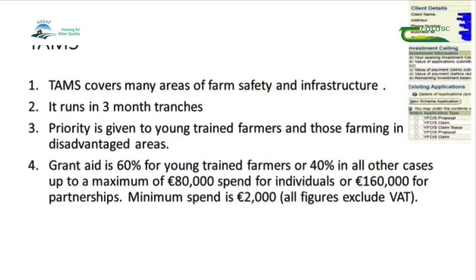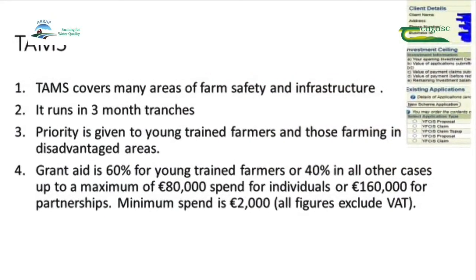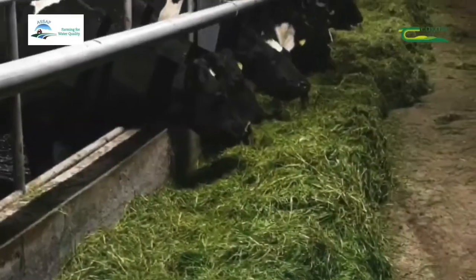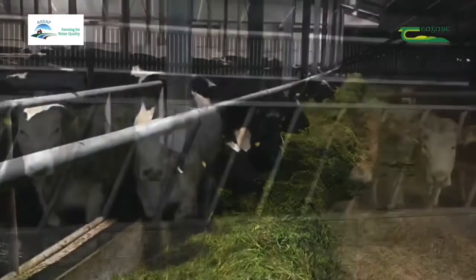TAMS covers many areas of farm safety and infrastructure. It runs in three-month tranches and priority is given to young trained farmers in disadvantaged areas. For further information, contact your local Teagasc office.